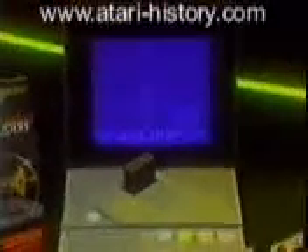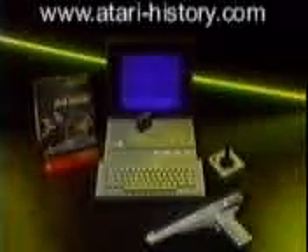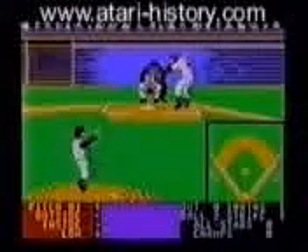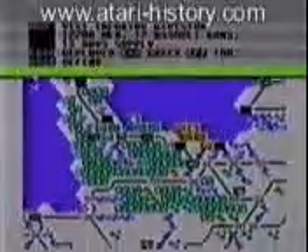Add to that an attachable game-playing keyboard for playing the most sophisticated arcade and computer games — games that require keyboard interaction. And a target gun for playing the most exciting target and shooting games. The XE System has a great existing library of sports games, adventure games, and strategy games.